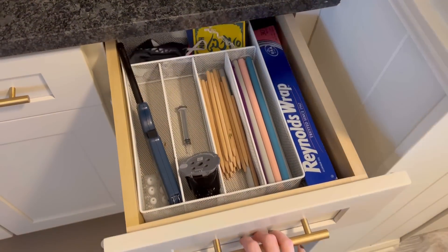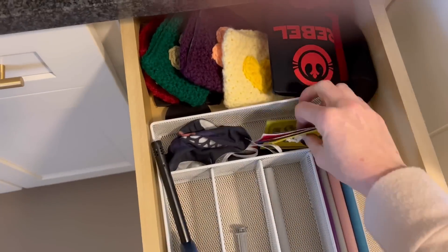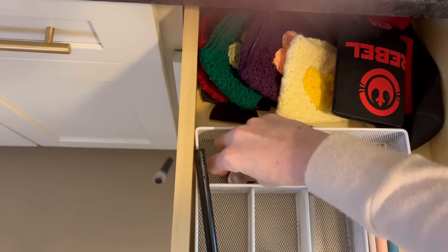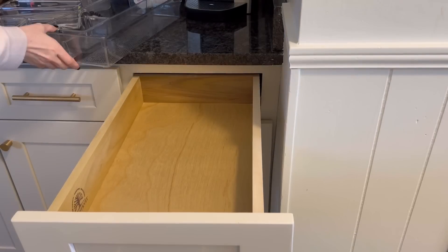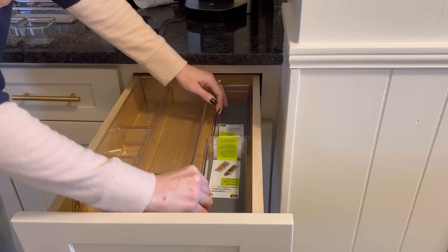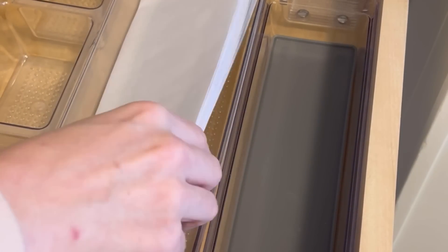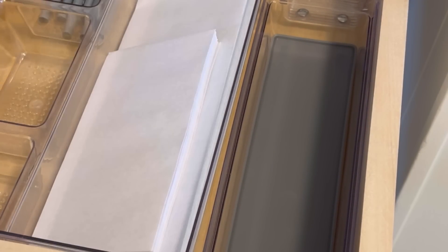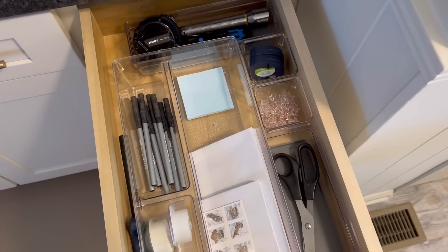For day twenty-one we're decluttering the junk drawer. I know you've probably been dreading this, but it's really not that bad. All you're going to do is go through everything inside the drawer, take it all out, then decide what gets to go back in and what doesn't. This is the one time in the declutter challenge that I actually recommend adding new organizers and bins to keep the junk drawer from being, well, a junk drawer. Think of it more as a home and office supply station.